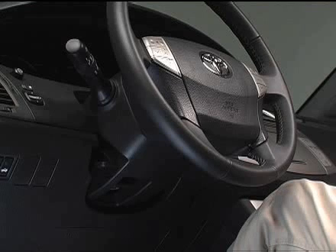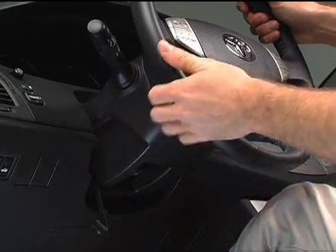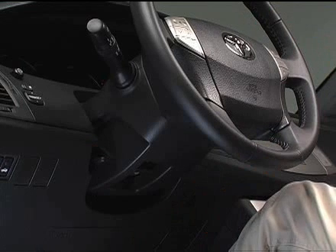To position the steering wheel closer or further from you, push down on the telescopic lock release lever. Next, push or pull the steering wheel to the desired position, then return the lever to its original position. The steering column will be locked in the desired position.